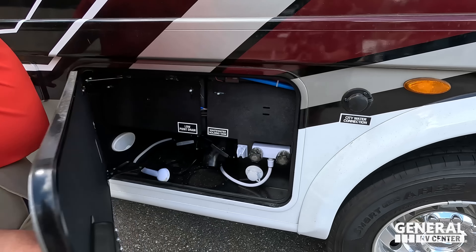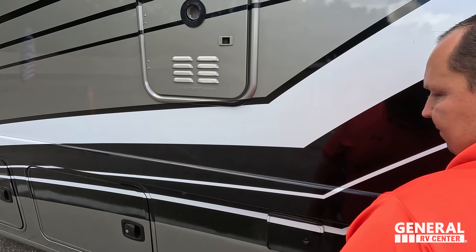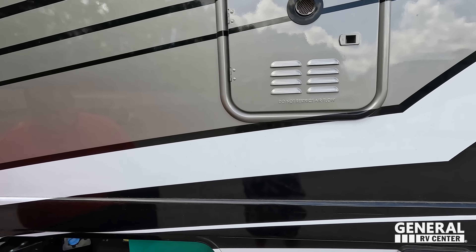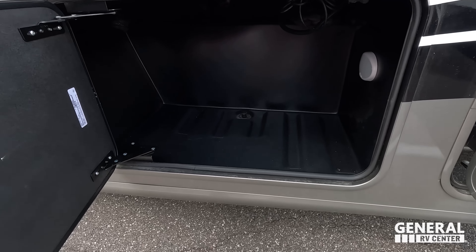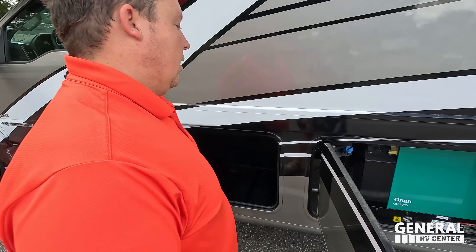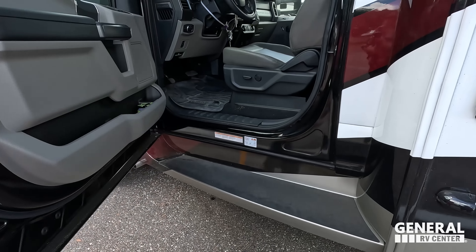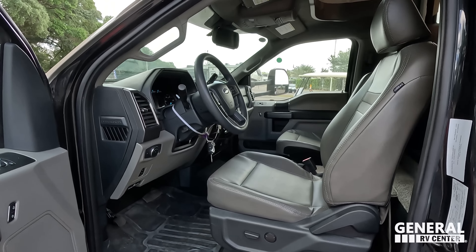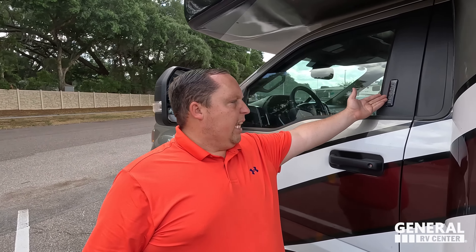Finishing up — here's that other side of that awesome storage. 50-amp power cord. Right over here is our fresh water fill. And right here is where you fill up your fuel. Here's the other side of that storage. We've got your city water connection. Here's your wet bay. Instant hot tankless water heater — that's what I like to see. Onan 6000 generator, and then more storage right there.